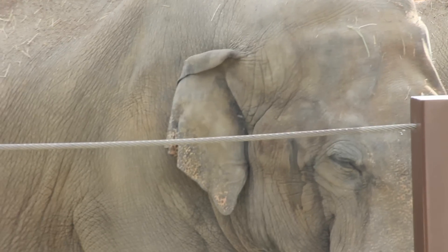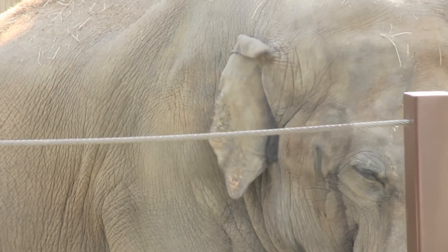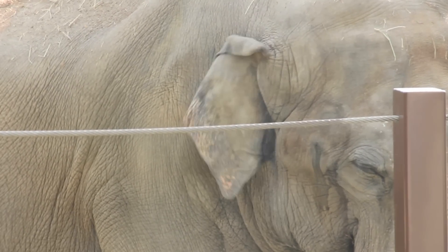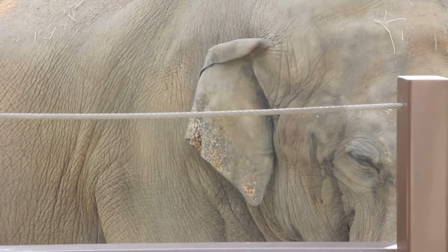Let's start with the ears. There are numerous blood vessels located close to the surface, and thus, when an elephant fans its ears, it cools itself. Elephant ears also communicate feelings. When feeling threatened, an elephant will hold its ears out to appear larger, and when excited, will flap its ears.